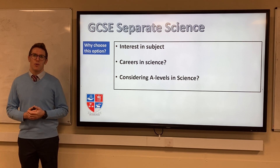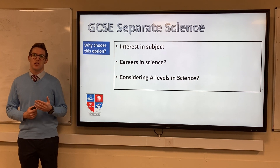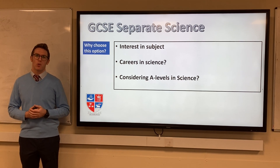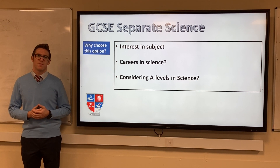Whether you study separate or combined science courses, you can still go on to study A-levels in Biology, Chemistry or Physics, if you gain the required entry grades at Mill Hill County High School. Thank you for listening to me.